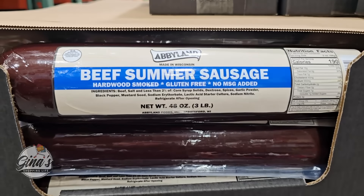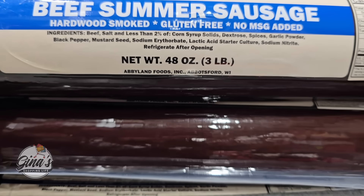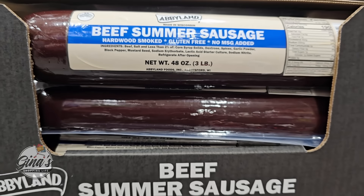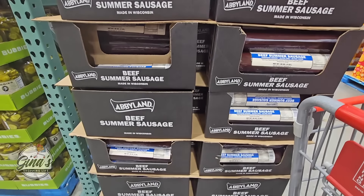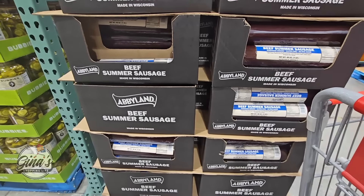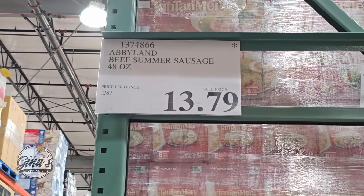And the beef summer sausage — this is not in the cold section. 48 ounces, 3 pounds. Perfect for a charcuterie board or if you're putting together a gift basket. These are only here for a limited time — $13.80.